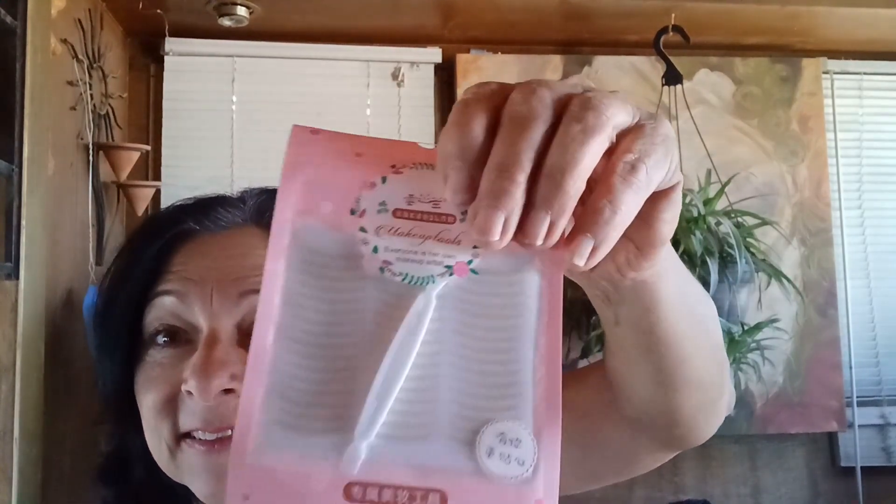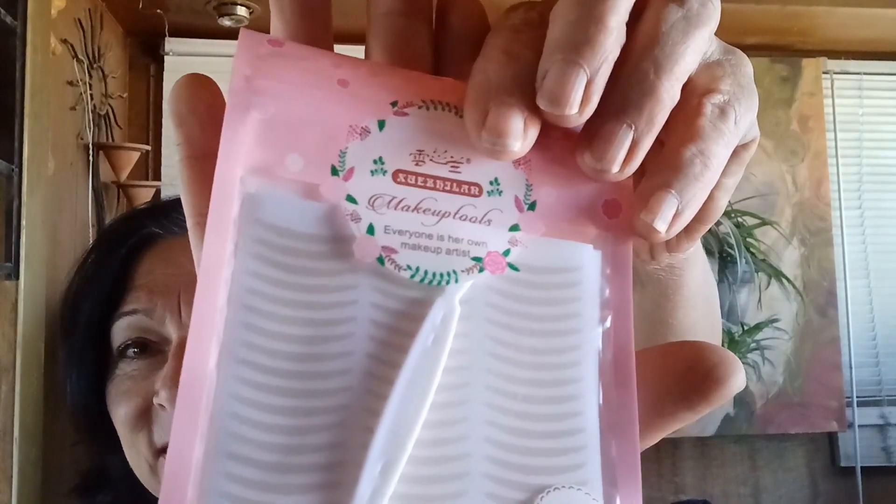Okay, this is kind of funny — these are eye stickies. I don't know if you can see that, I don't know if everything's backwards. It's supposed to help with the droop in your eye. We'll see.